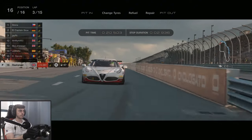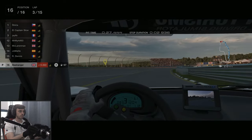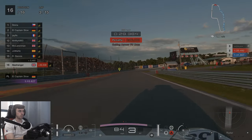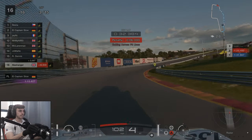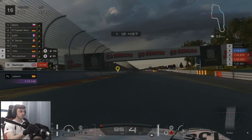As we're exiting the pits, I made the same stupid mistake again of crossing the yellow line. Coming up to the end of lap five, it's not been the best start to the race, but we are beginning to catch people who are boxing. Are we actually going to get ahead of people here?